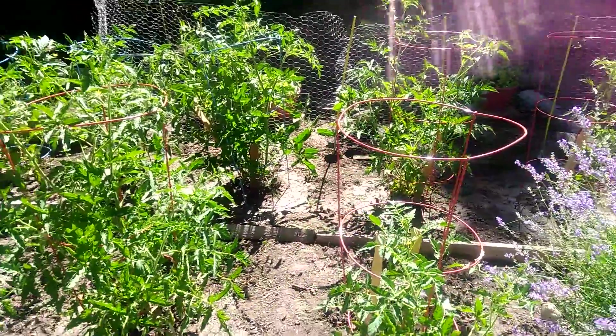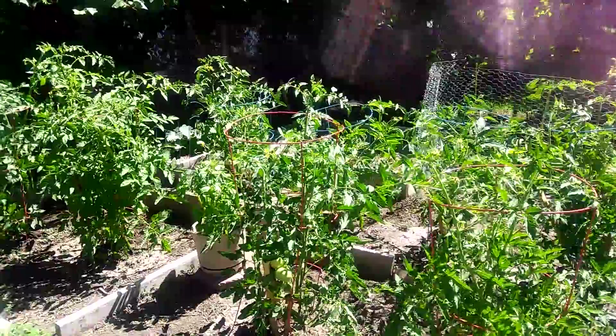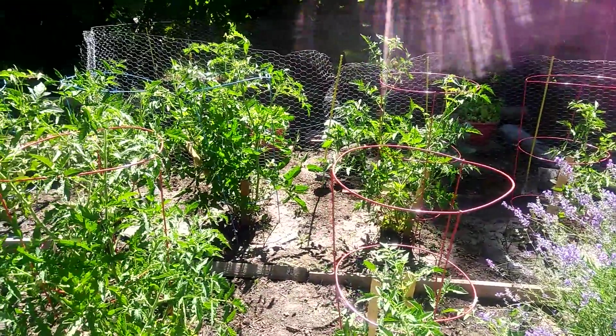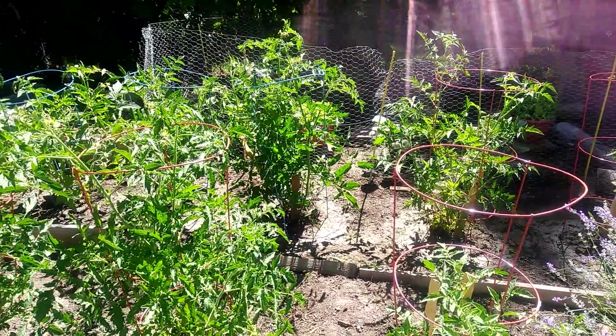Very nice looking tomatoes now. I'm going to can with all these tomatoes — they're a canning tomato that I sent for. This is the Last Garden Standing. Thank you for this short little clip. Please like, share, and subscribe. Thank you very much.